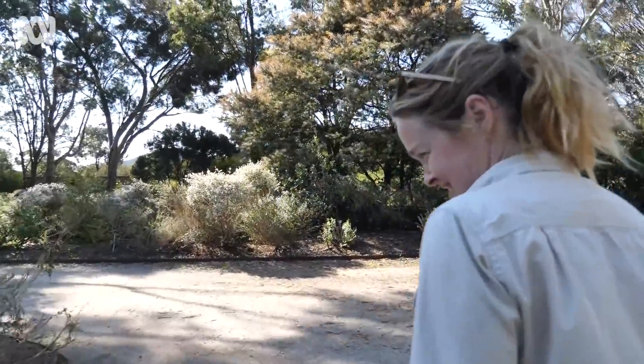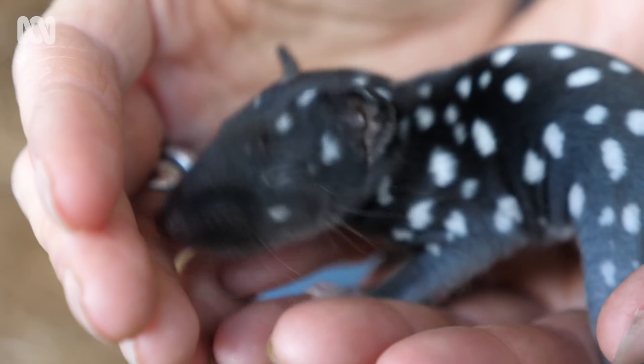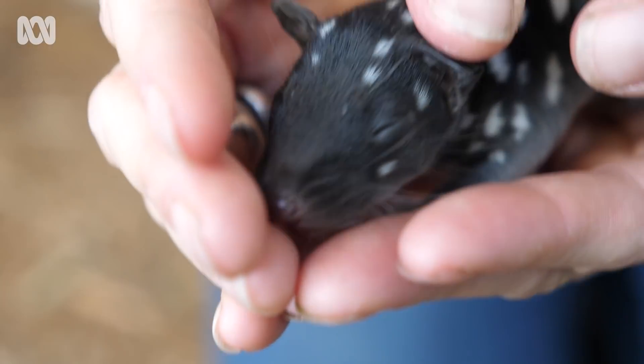Then it evolved into — well, actually, let's look at some of the threatened species that we've got currently on some of our properties and historically — and the eastern quoll is one of those.